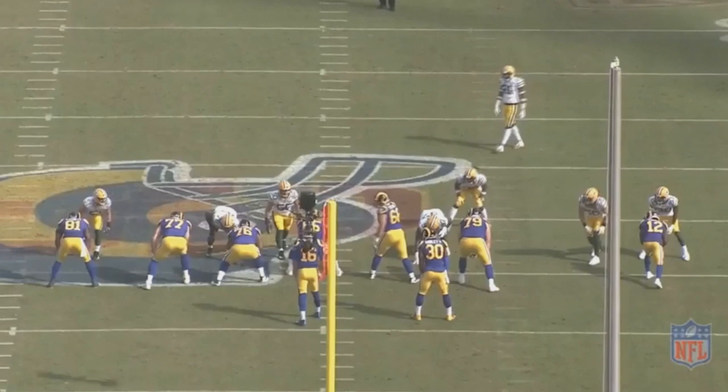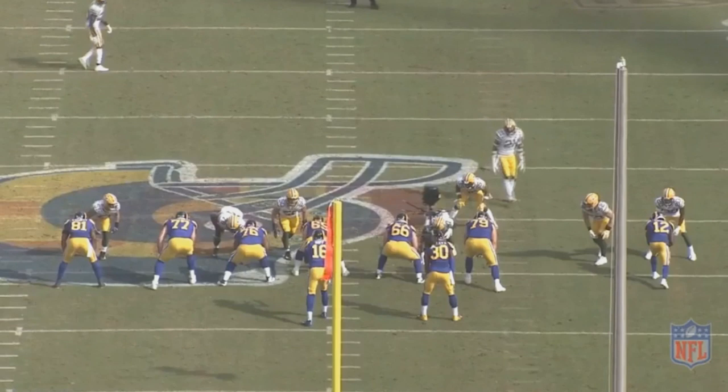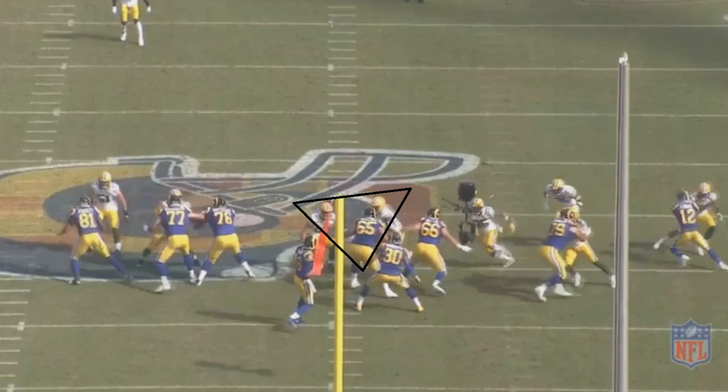Clark sees that there's going to be a center blocking him — again, a one-on-one matchup against the center. If you're Kenny Clark, you'll absolutely take that. But look at what Clark is going to do. He kind of realizes there is still going to be a gap, just now it's going to be between the center and the left guard. So he moves over to the left side of that center, powers through, and gets the sack on Goff.